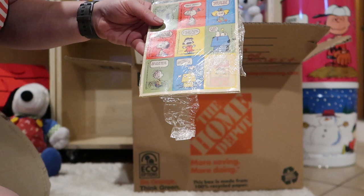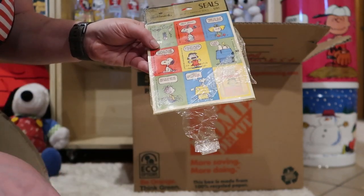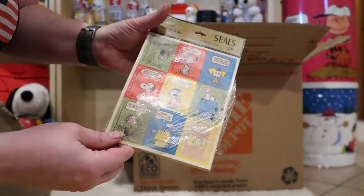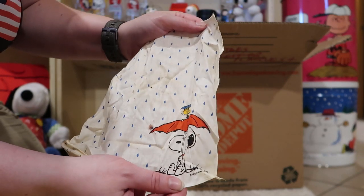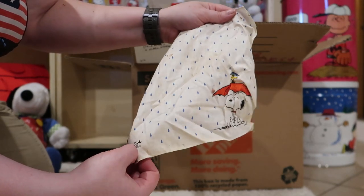Packet of stickers here — that needs a good cleaning; we're gonna do that later. We've got a little handkerchief here. It needs a good washing, a good pressing, and it'll be good.